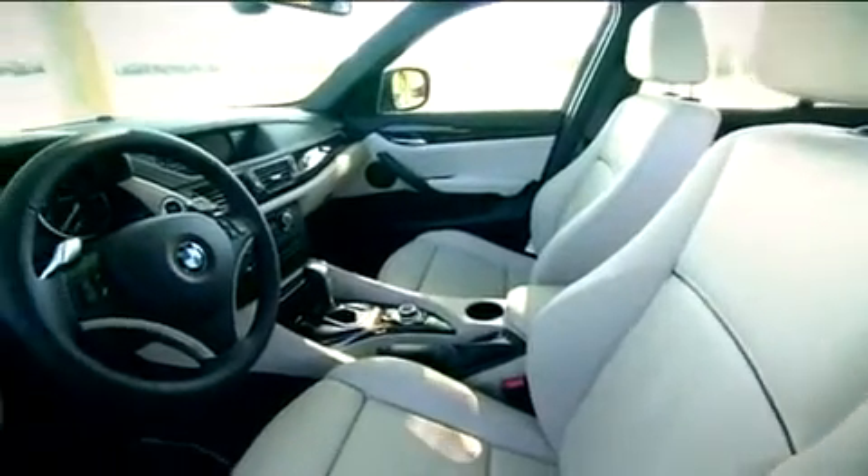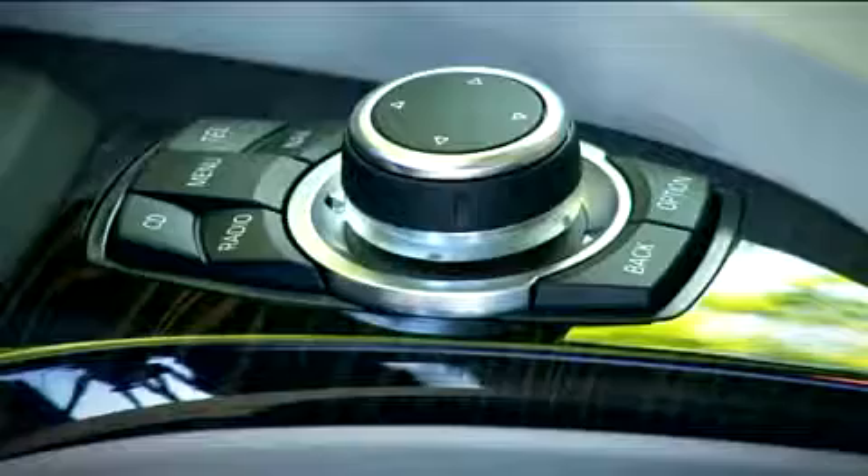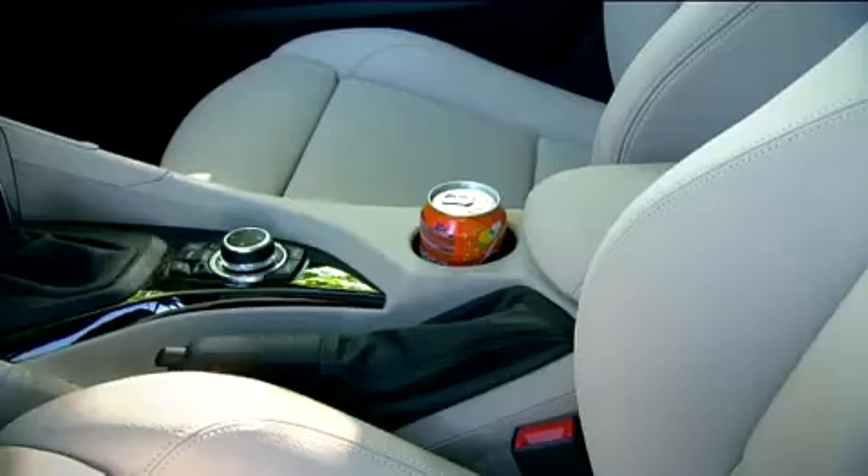Inside, the latest addition to the X-Family captivates with high-quality materials, outstanding functionality, and a host of other benefits. Its range of storage options and multipurpose interior make for extreme flexibility.